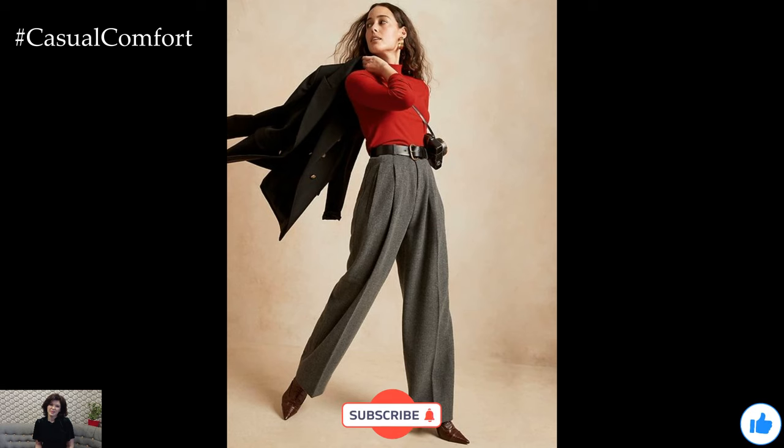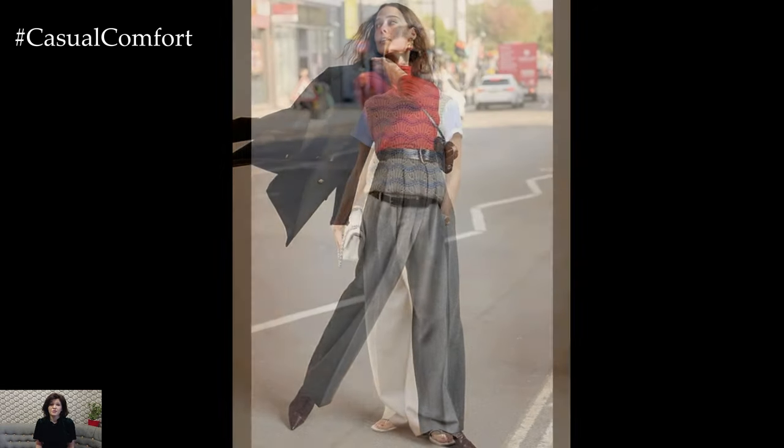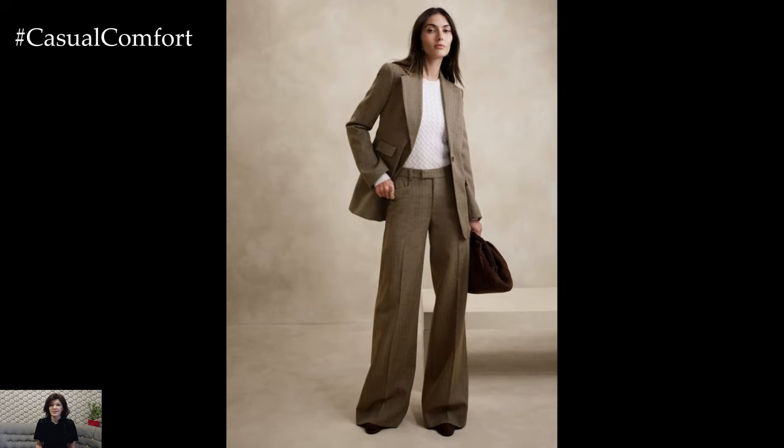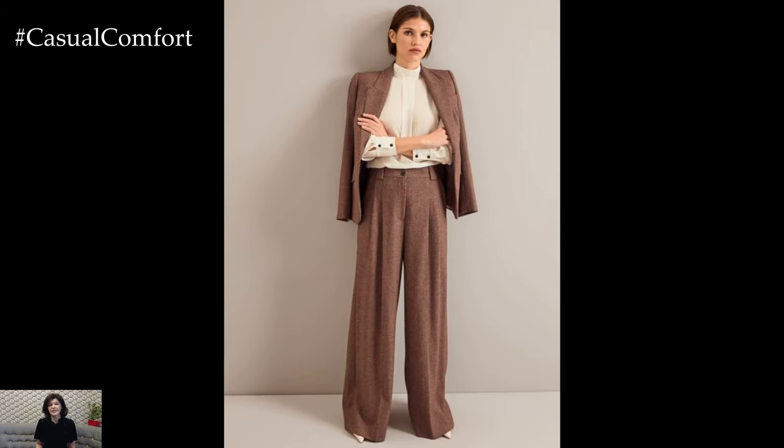Before we explore more ways to style wide-leg pants this fall, if you're loving these outfit ideas, make sure to hit that subscribe button. We've got plenty more fashion inspiration coming your way. Give this video a thumbs up and leave a comment below with your favorite way to style wide-leg pants. I'd love to hear your thoughts and see how you're rocking this trend.